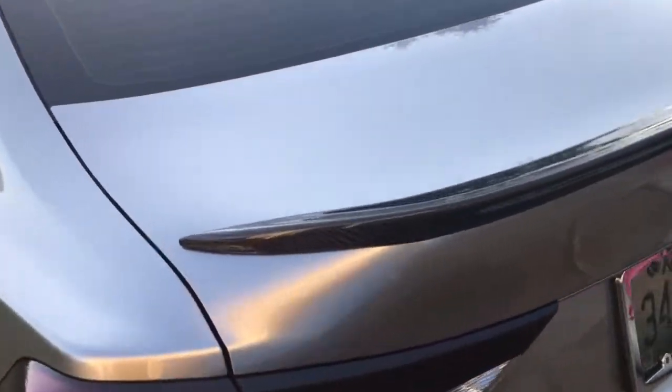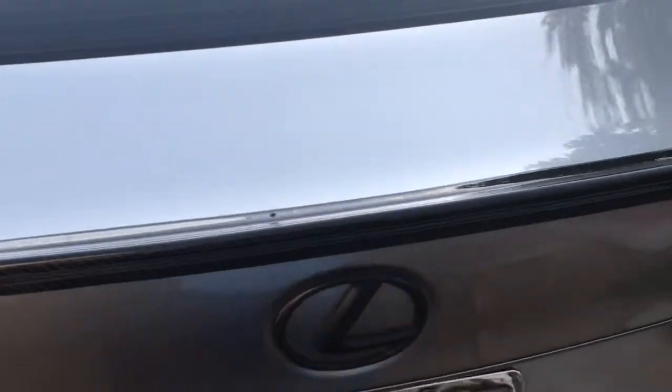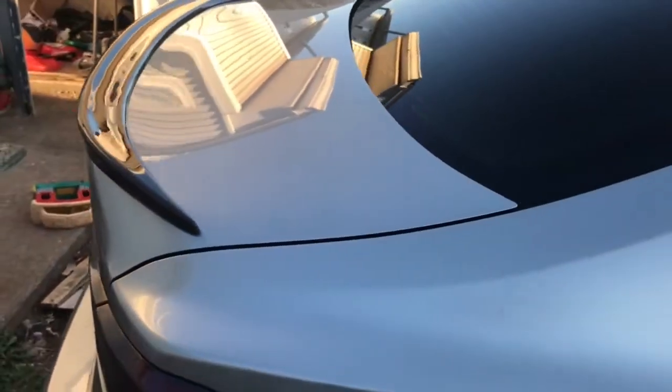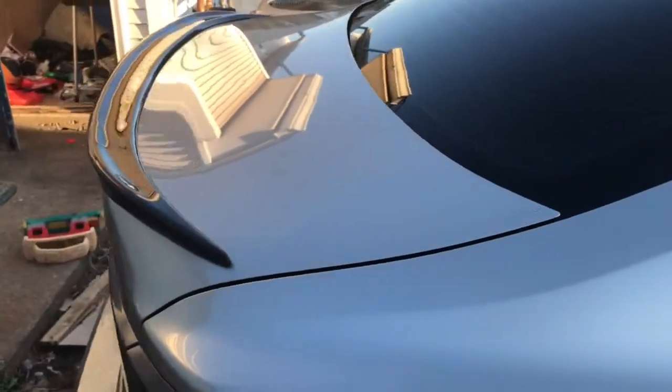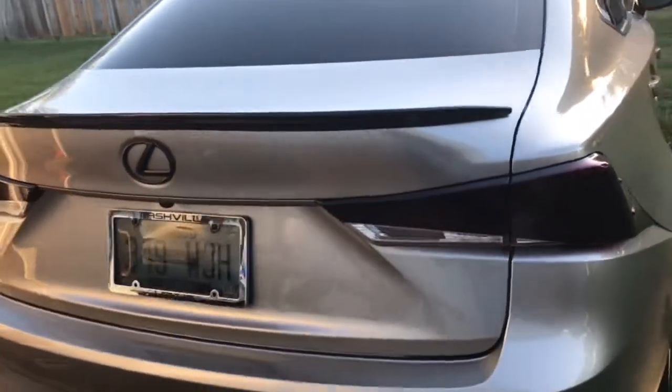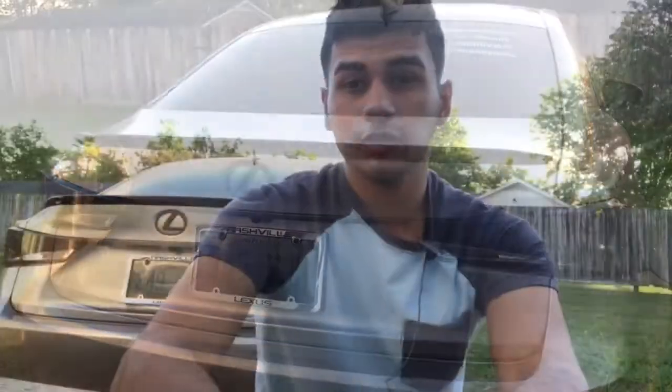This is how it turned out. Now I'm done with that project and let's just get ready for the import car lines this weekend.